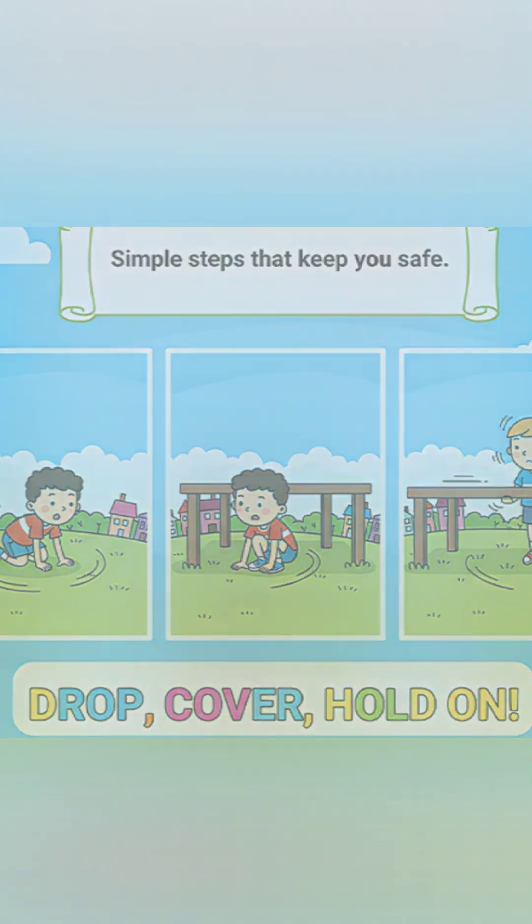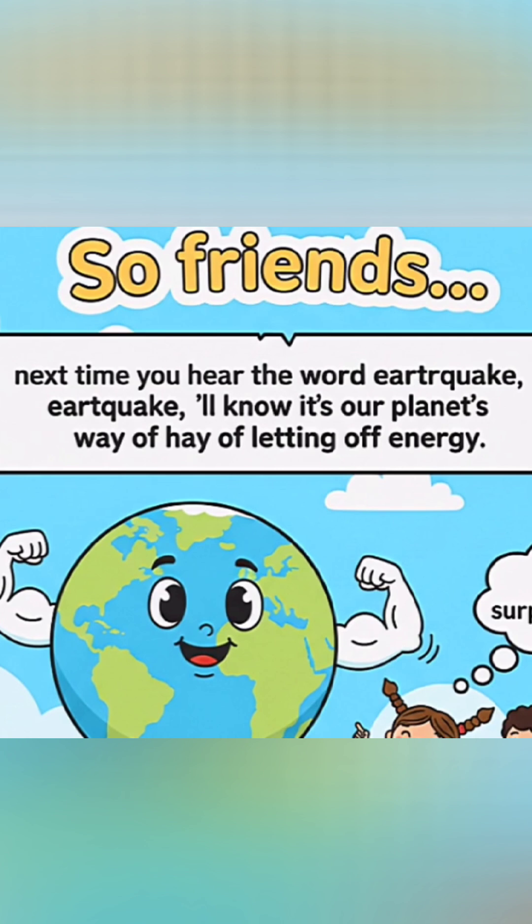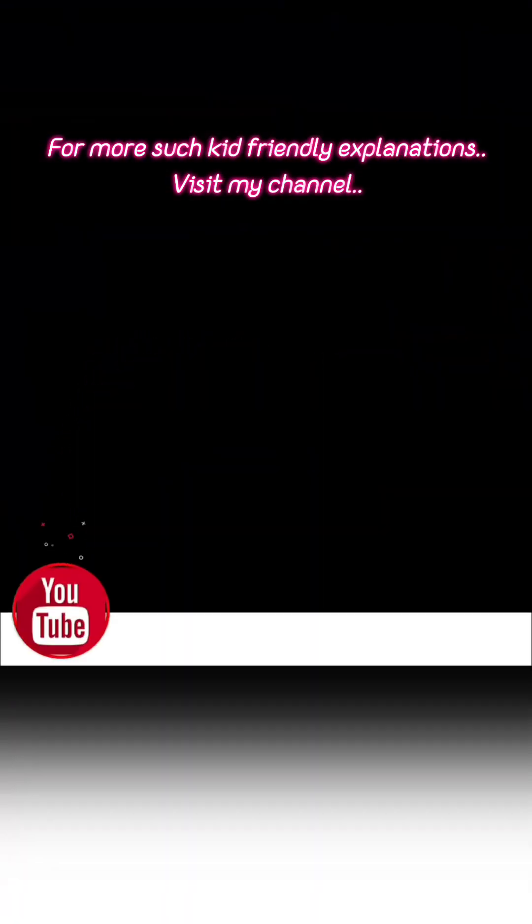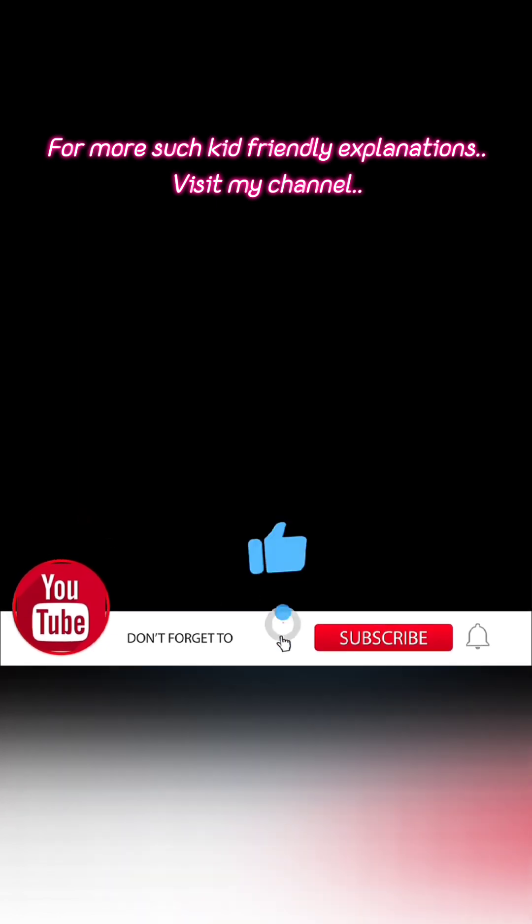So, the next time you hear the word earthquake, you'll know it's a planet's way of letting off energy. What's something about earthquakes that surprised you? Tell me in the comments and let's keep wondering together.